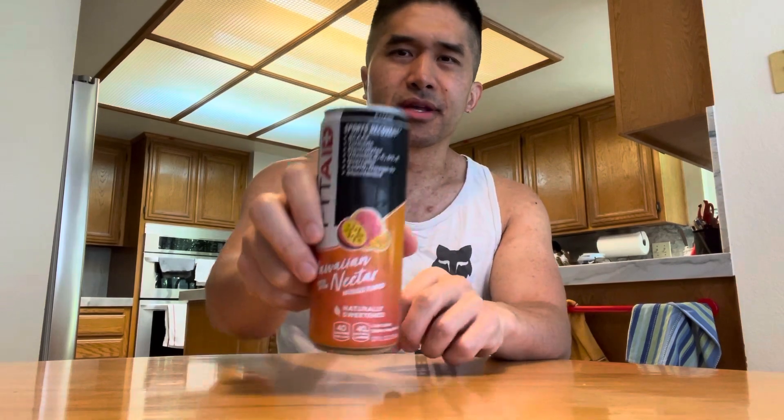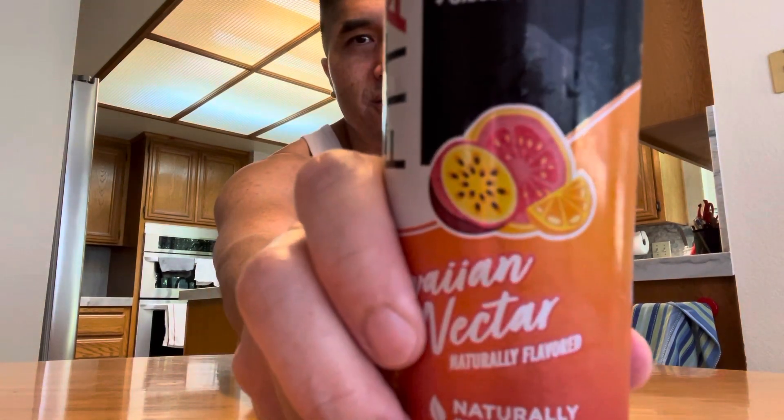I've never had the actual fruit of Hawaiian Nectar — I don't even know what it looks like, but I'm guessing it looks like what's shown right here on the can.